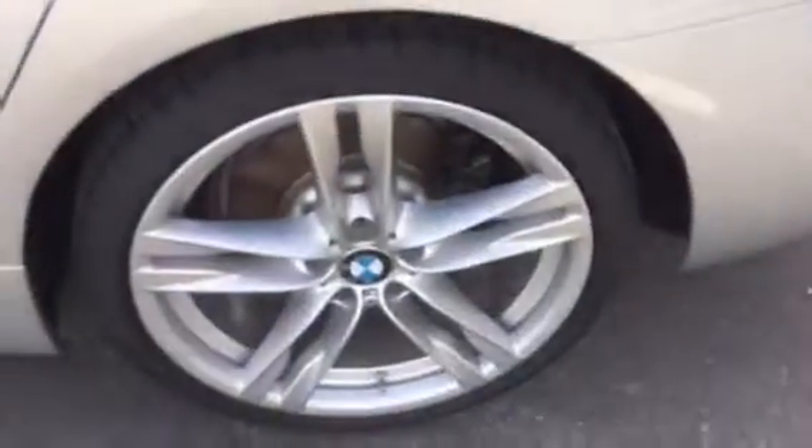As you can see, the rims and tires are practically brand new.